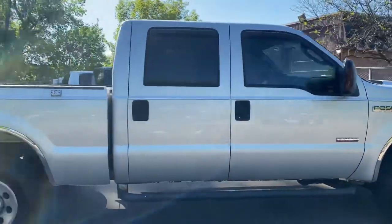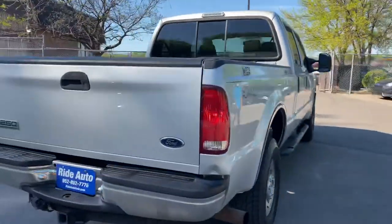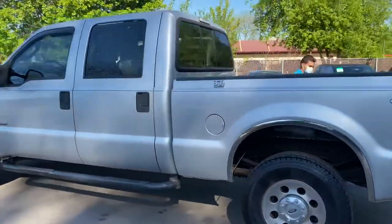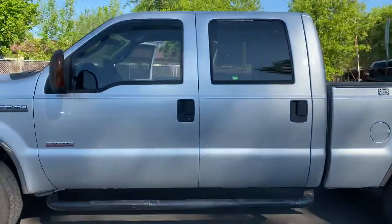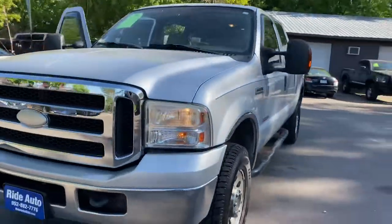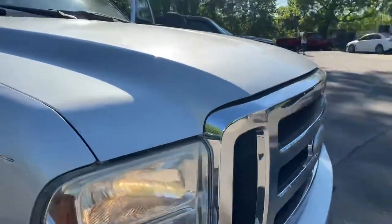This is an XLT trim. It's a SuperCrew 4-door short-bed 4-wheel drive and it's got the PowerStroke 6.0-liter turbo diesel. Trailer tow package, factory tinted windows with the rear slider, alloy wheels with four brand new tires, telescopic tow mirrors with built-in signal. It's got the running boards, tow hooks, engine block heater, clean title vehicle and this is an out-of-state vehicle.